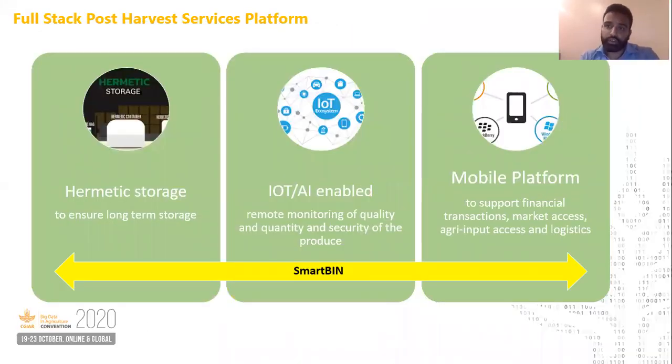At 10agro Technologies, we are collaborating with CIMIT, a global research institution with more than 20 years of experience in hermetic designs, to change this story. We are integrating a digital layer into hermetic technology.